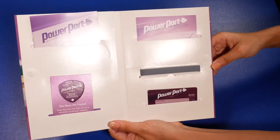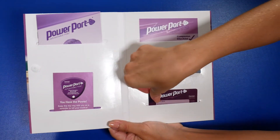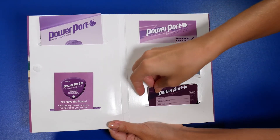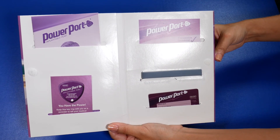If you have a power port placed, you may receive a booklet that contains information about your port and an identification card. Keep the card in your wallet. You may need to present it when you go for your scans or have your port accessed outside of the Cancer Center.